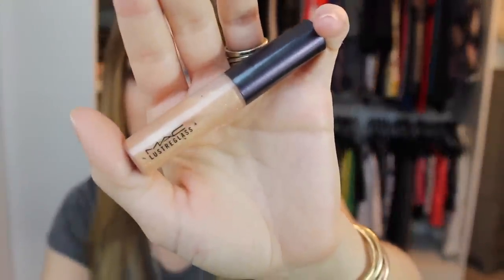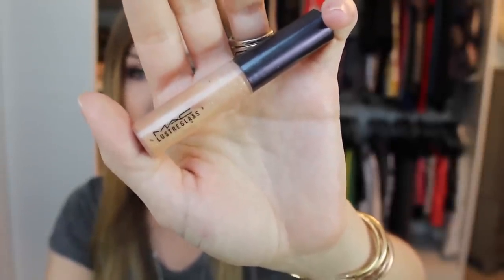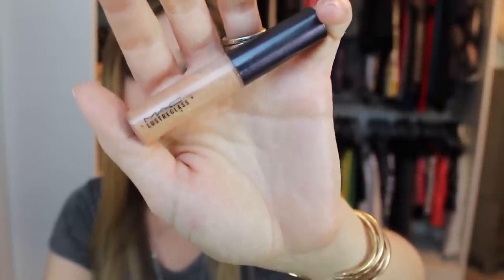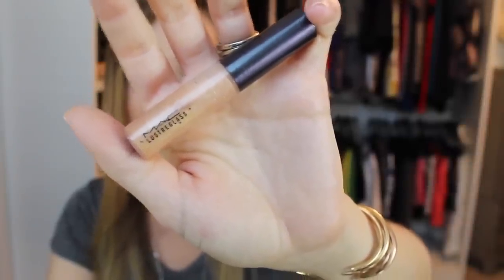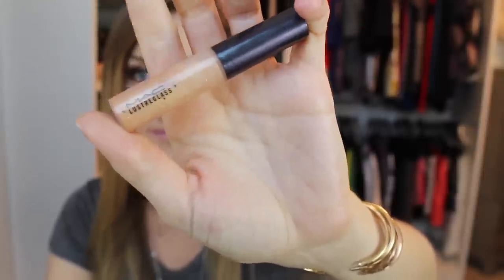Next is another luster glass called Instant Gold. I really love this one as a go-to. It's gold but not like metallic craziness on your lips — it's beautiful over nude lip glosses or nude lipsticks. I love it over Myth. It's better than something like Cyber, which is a really popular MAC nude lip gloss. I like that this one has a little bit of shimmer and depth to it.